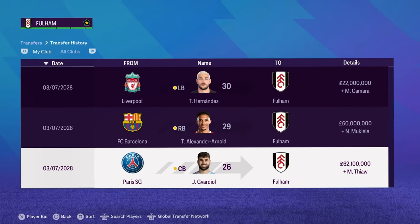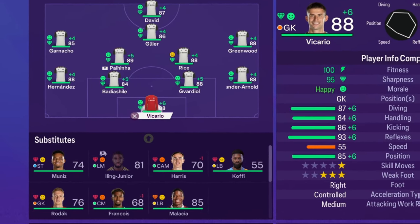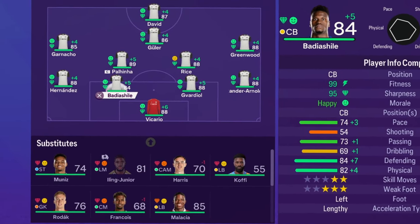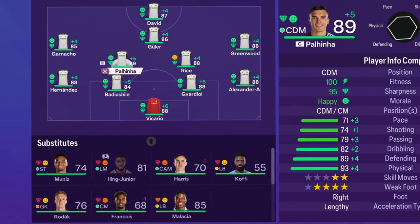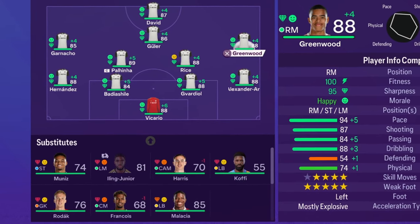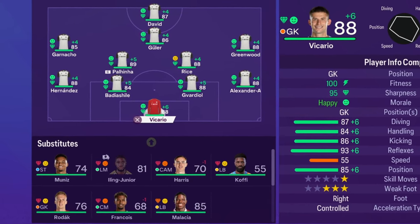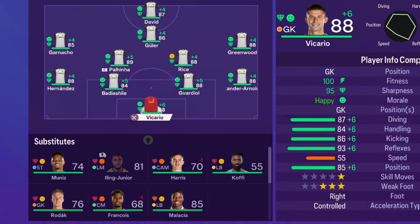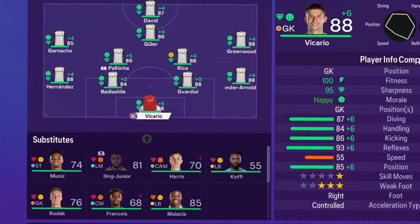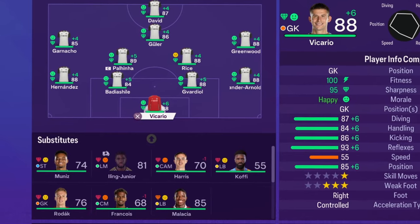Here's the team for season six — this is actually insane. Vicario 88, Trent 88, Gavardio 88, Badia Shill 84, Hernandez 88, Ganacho 85, Paulina 89 — though he's gone down a rating from 90. Rice 88, Greenwood 88 — he's been unreal for Fulham. Goulet and David make up the rest. Can we now win the Champions League? That is the final goal of this rebuild, having already won the Prem.